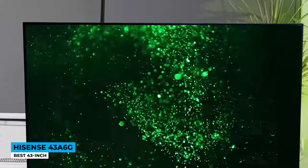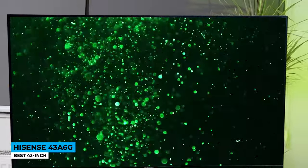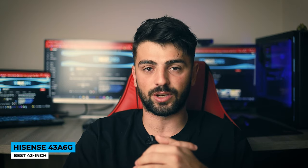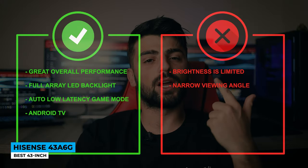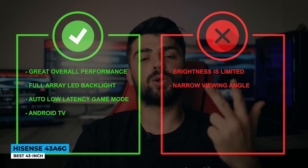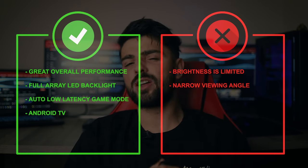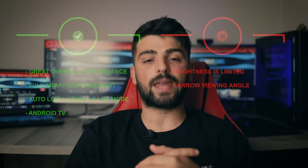Now for gaming — Hisense is shaking hands with plenty of gaming features too. First, no more adjustments in settings because of the Auto Low Latency Game Mode. Second, low input lag. And lastly, with the DTS Virtual X feature, you get three-dimensional extra sound speakers. Nice build quality follows rich features and the TV puts you in a win-win situation. Pros: great overall performance, full array LED backlight, Auto Low Latency Game Mode, and Android TV. Cons: brightness is limited and narrow viewing angle.